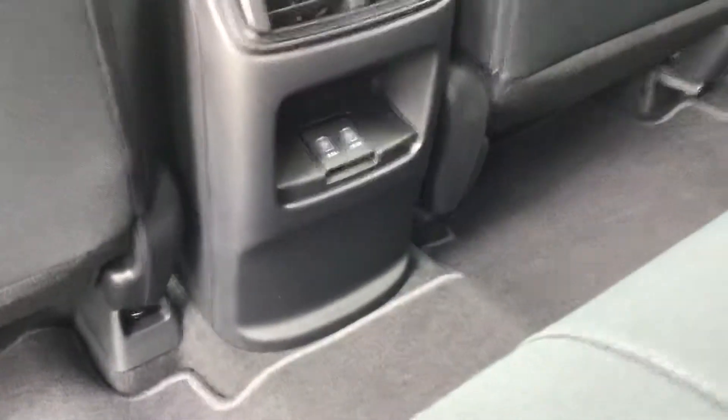In the back seat here, you can keep that same interior going around. Rear air conditioning and two charging ports back here.